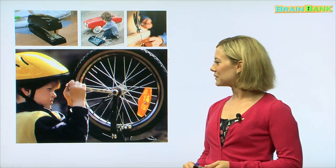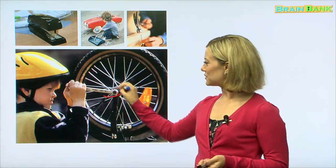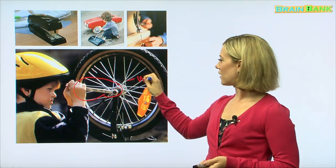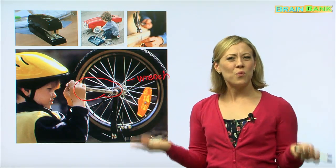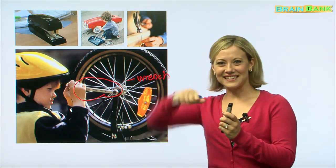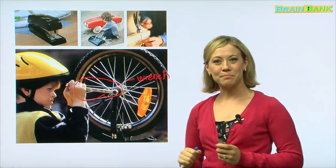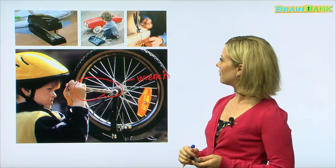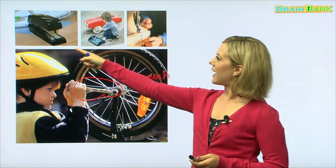Now we have another little boy, but he is doing something different. Does anyone know what tool he's using? It's called a wrench. We use it to tighten something, maybe a nut. In his case, he's tightening the tire of his bicycle so he can ride it. Up here, we have some other tools as well — a hammer, some more wrenches, and a stapler.